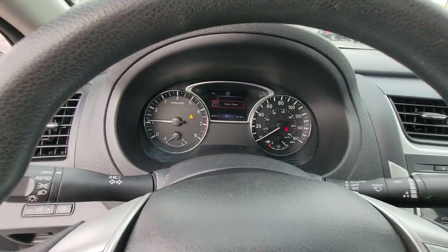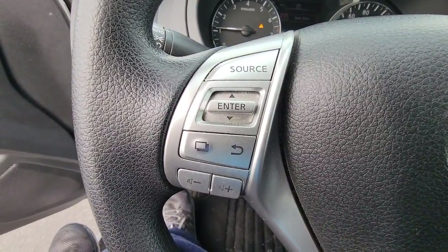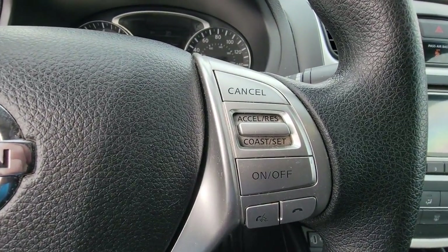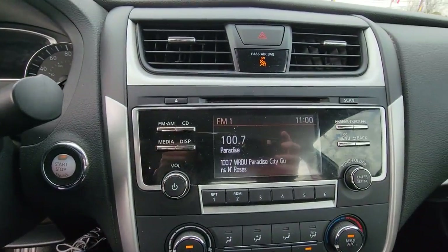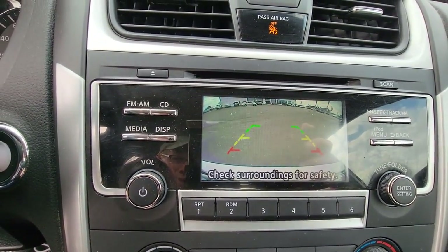The following are some of this vehicle's highlighted options: keyless entry, iPod and MP3 input, remote engine start, backup camera, Bluetooth connection, alarm, steering wheel audio controls, electronic stability control, power driver's seat, and traction control.